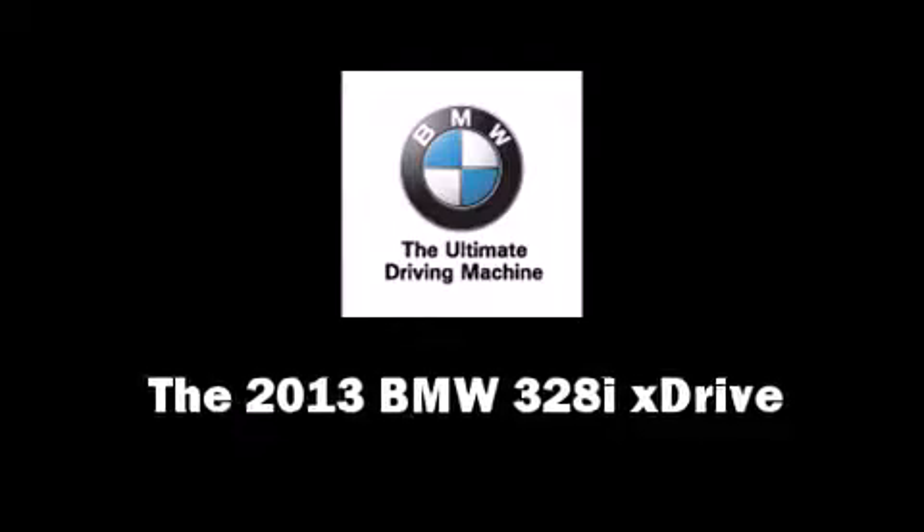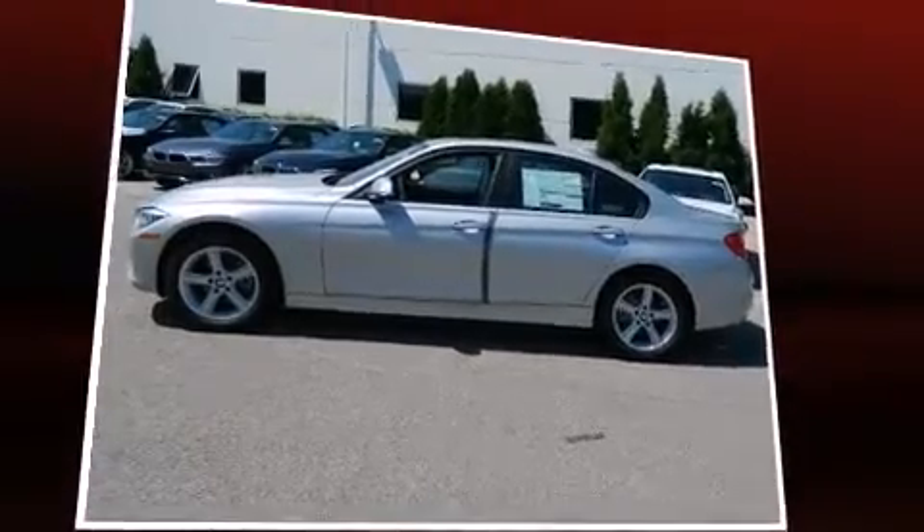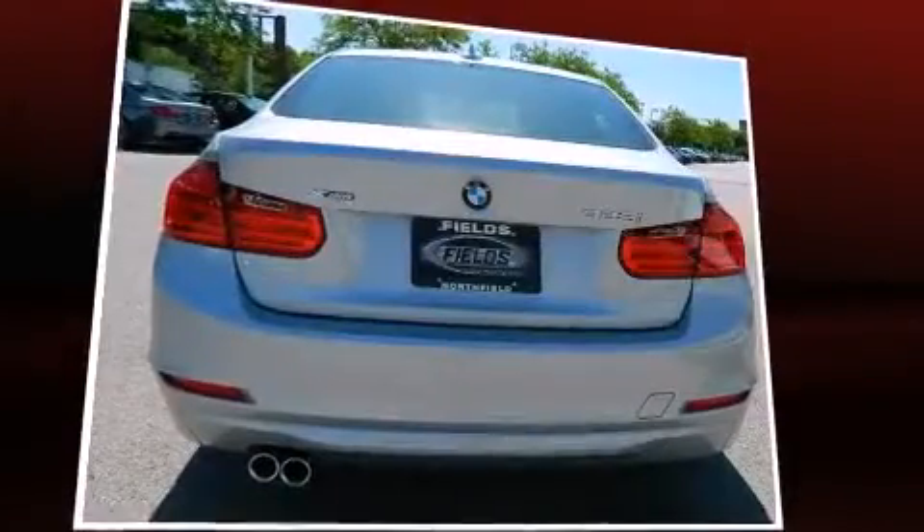Come test drive this 2013 BMW 3 Series. Under the hood, you'll find a four-cylinder engine with more than 200 horsepower, providing a smooth and predictable driving experience.